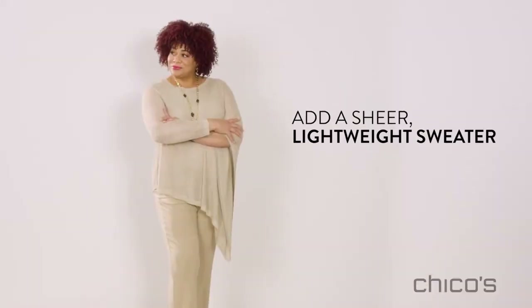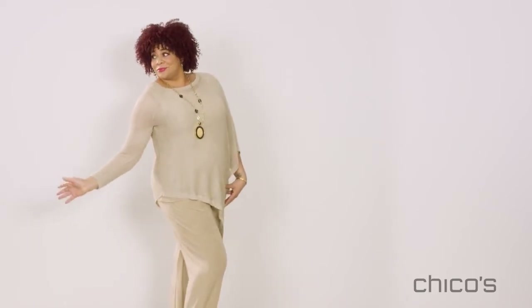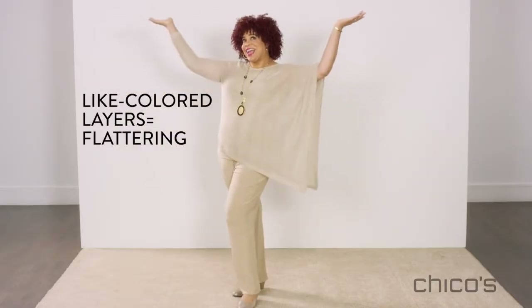But come fall I love to add a sheer layer that shows off my shape but doesn't add weight. And the shimmer — can we talk about the shimmer?